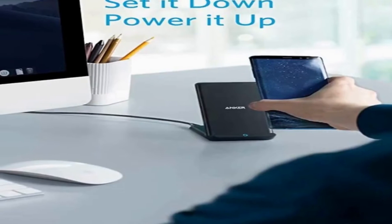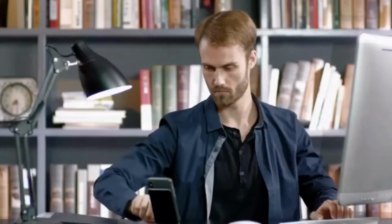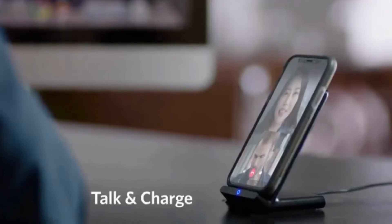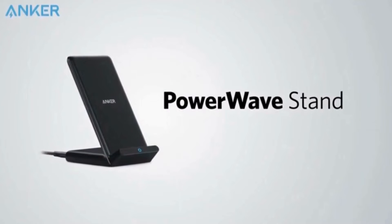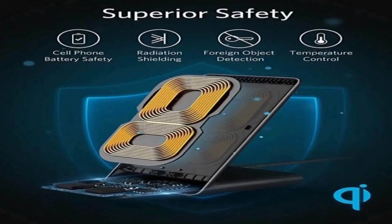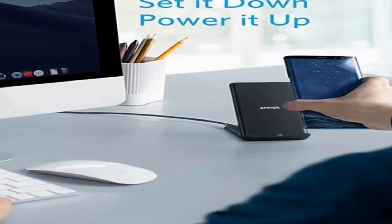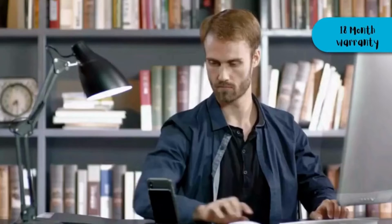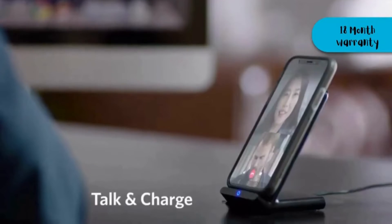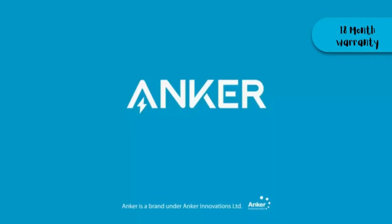You don't need to worry about your phone case. Power Wave charges directly through rubber, plastic, or TPU cases less than 5mm thick. Magnetic and metal attachments or cards won't charge. The Anker 313 Wireless Charger Stand or Power Wave Stand comes with a micro USB cable, a welcome guide, and an 18-month warranty. Note that the cord included is shorter than most competitors, so you must place the stand close to a wall outlet.